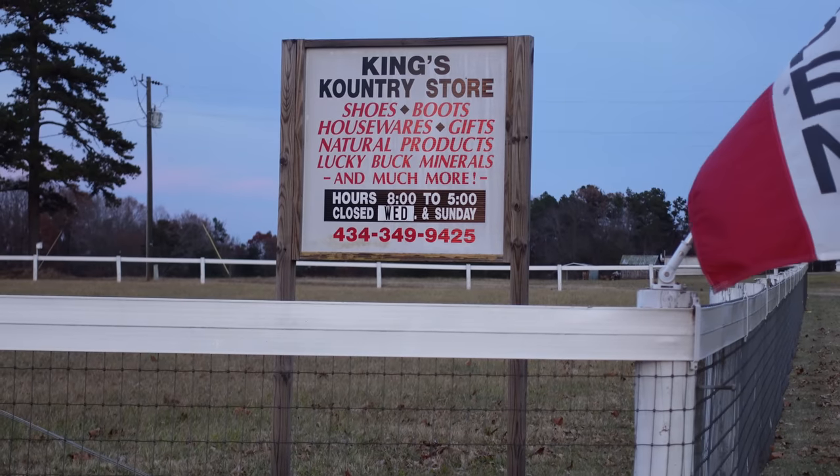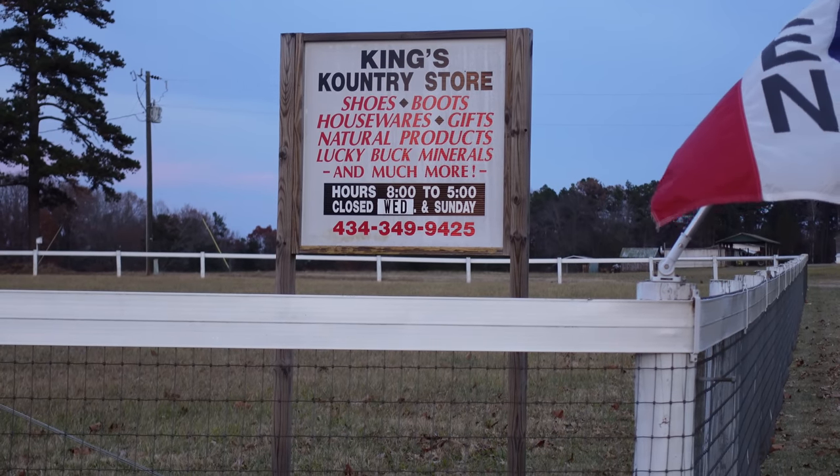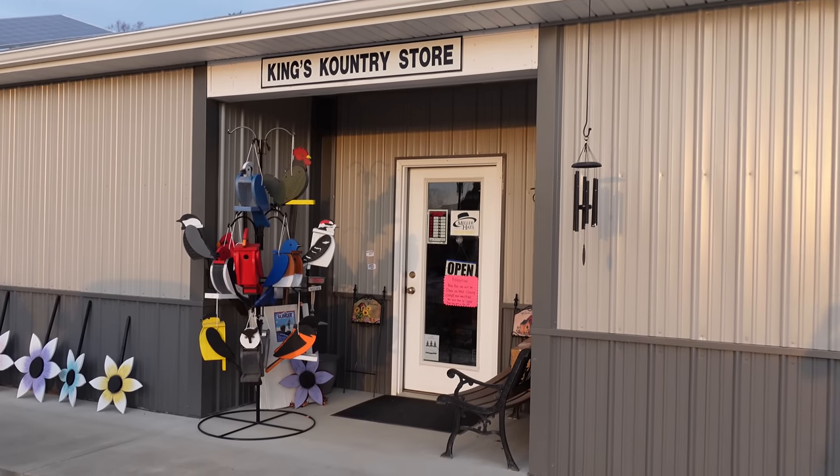Hey guys, I'm here at an Amish variety store in Halifax County, Virginia. This is King's Country Store. Let's have a look inside.